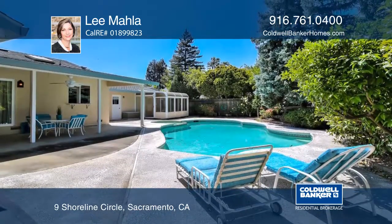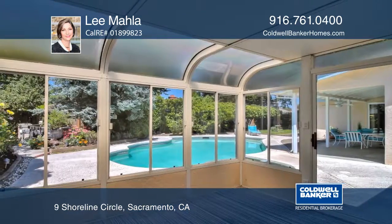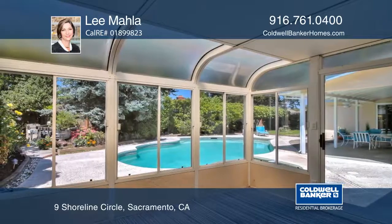Enjoy gatherings in the beautiful backyard under the covered patio. Pride of ownership shows in this great neighborhood. Learn more with your call to Leigh Mala.